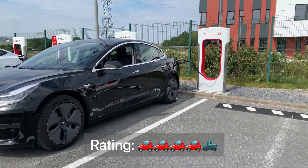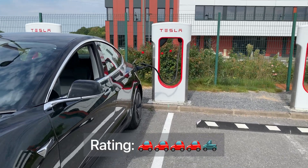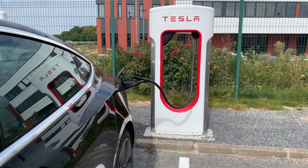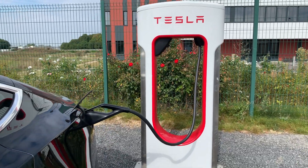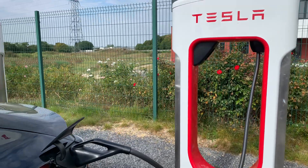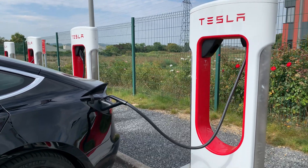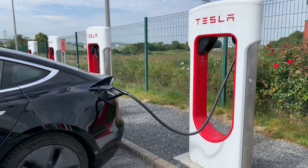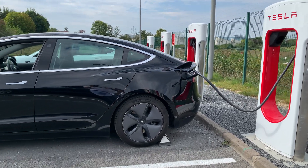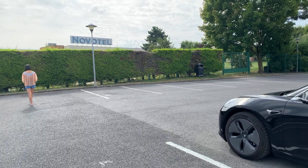If we were to rate this supercharger, we'd give it a 4 out of 5. It's very good — you have toilets at the hotel, restaurant food available, and it's a comfortable stop. The reason it's not a 5 is probably because it's outside of the city center, so apart from the hotel amenities, you're in a zone without much to do walking around — you're a bit stuck in the parking lot. Aside from that, the rest was pretty good.